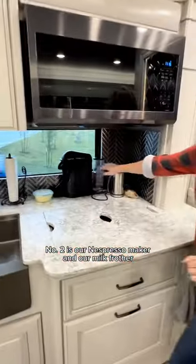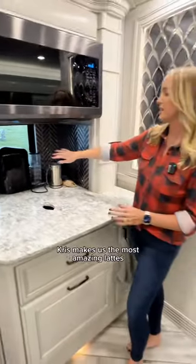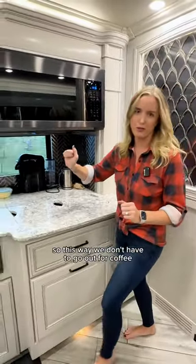Number two is our Nespresso maker and our milk frother. Chris makes us the most amazing lattes every single morning, so this way we don't have to go out for coffee.